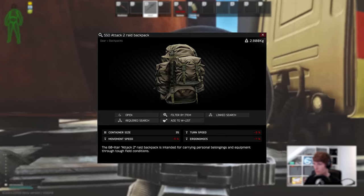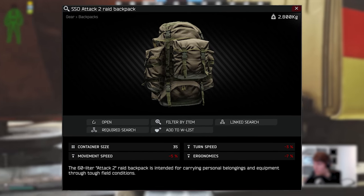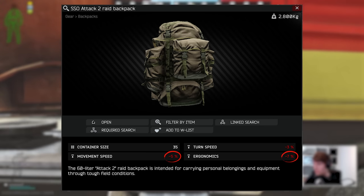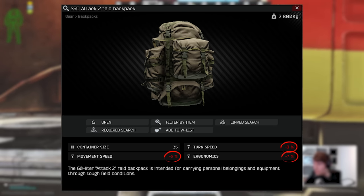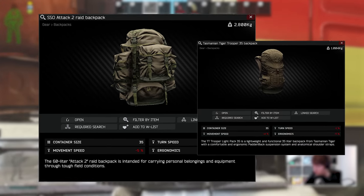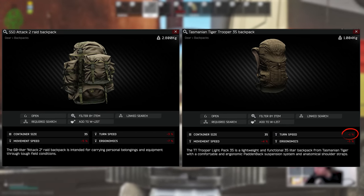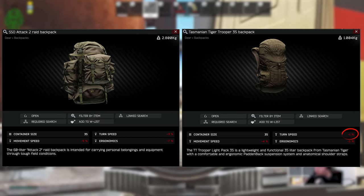In the recent rebalance of backpack debuffs, the Attack 2 was given some nasty ones, including minus 7% ergonomics, minus 5% move speed, and minus 3% turn rate, which is fairly typical of the larger bags. But the Trooper improves on this by one or two percentage points on each stat, with the low turn rate debuff of only 1% being very welcome.